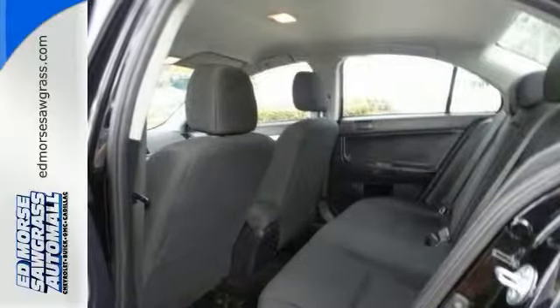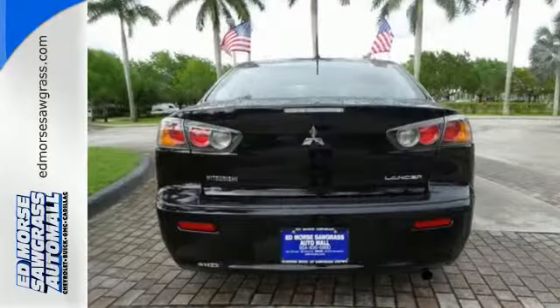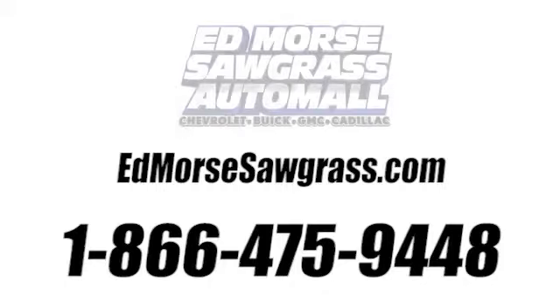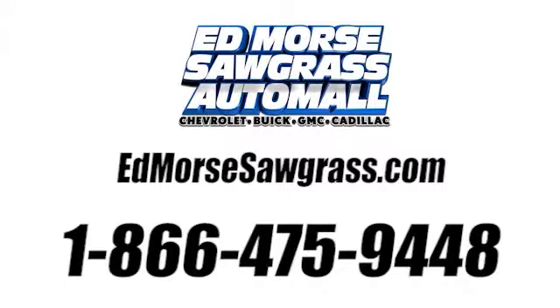Be the lucky person with this one in your driveway. Come take a look today. Call us today at 1-866-475-9448. For value and for service, it's Edmoor's.